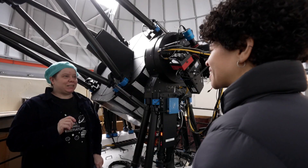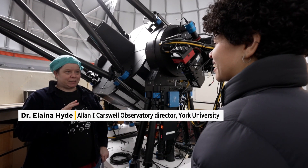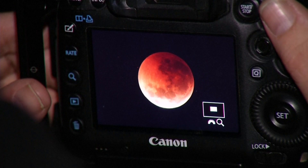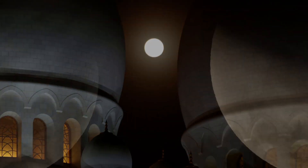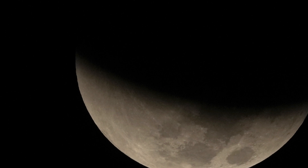Lunar eclipses are actually one of my favorite events — they're just so easy to see. You don't need a telescope, you don't need binoculars. You can go out with your friends and just have a look. It's a chance for everyone to share in a bit of celestial dynamics, a bit of astronomy, to learn something about the solar system or just watch the Earth's shadow go across the moon.